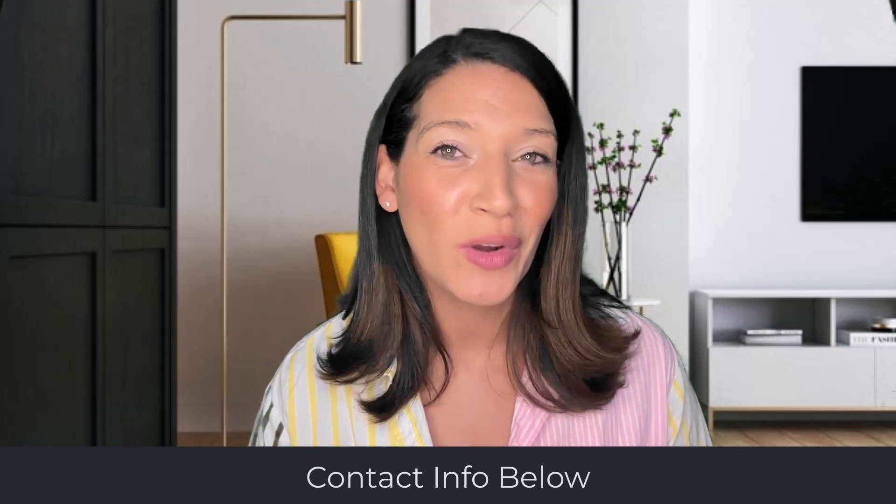Remember, closing costs are an important part of your overall home buying costs, so make sure to factor in these additional expenses when budgeting for your dream home and save where you can. If you found this video helpful, don't forget to give it a thumbs up and subscribe to my channel for more real estate tips and tricks. If you have more questions about closing costs or are thinking about buying a home, don't hesitate to reach out — all of my contact info is below. Until next time, happy house hunting!